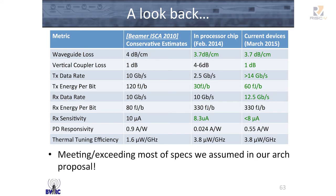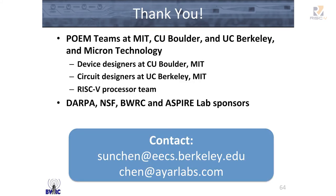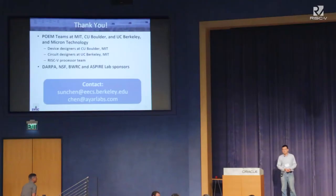This just shows how, with architecture, we've gone full circle: we proposed an architecture, went out and built it, and got performance competitive with what we proposed. Thank you all for your time. I want to thank the whole processor team — many of them at MIT, CU Boulder, and UC Berkeley — including all the circuits and device designers as well as the RISC-V processor team for all the software and for the processor itself. We also thank our sponsors.